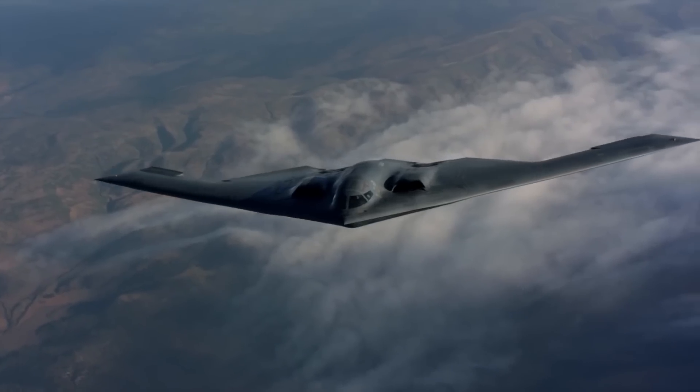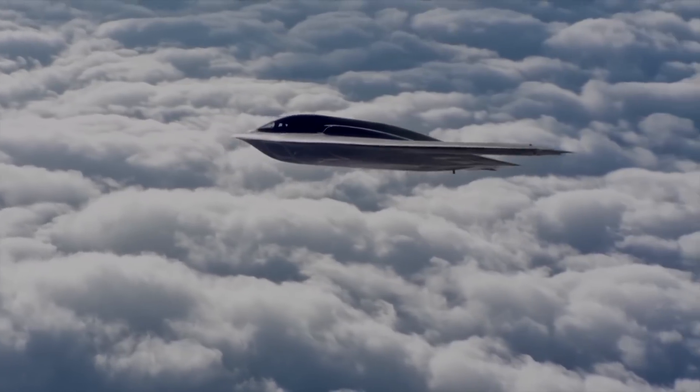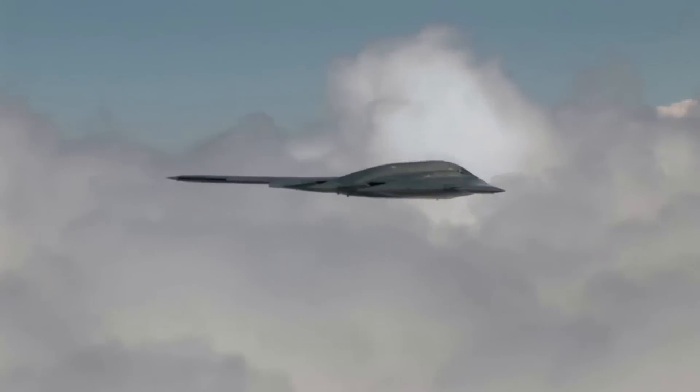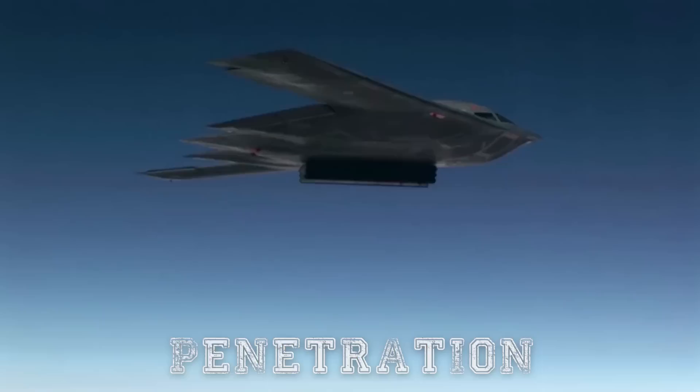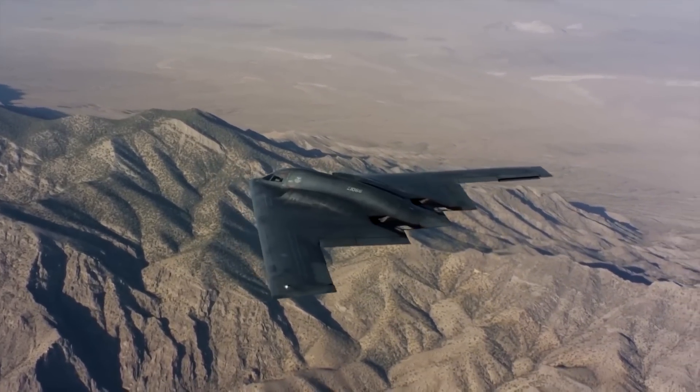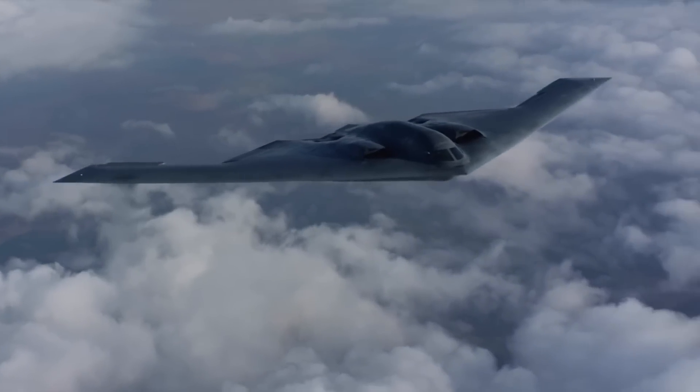The plane's stealth capabilities are not always active. When approaching enemy defenses, pilots activate systems by pressing a button marked PEN — short for penetration. This ensures the aircraft is fully prepared to evade detection during the most critical moments of its mission.